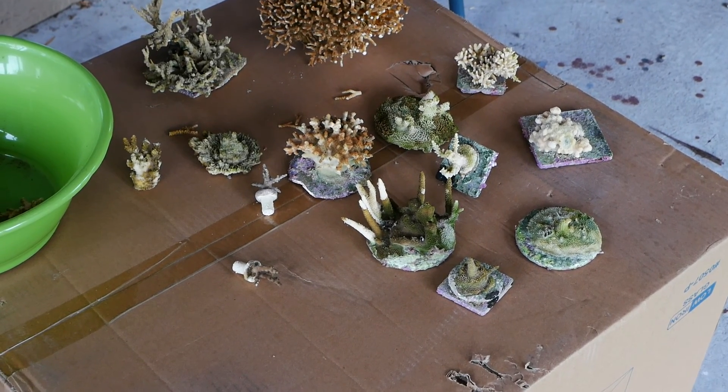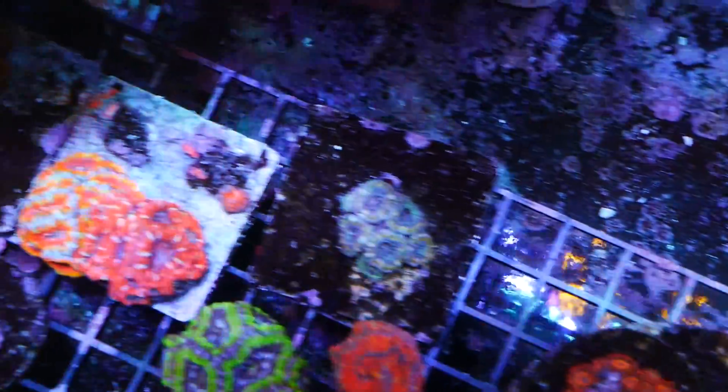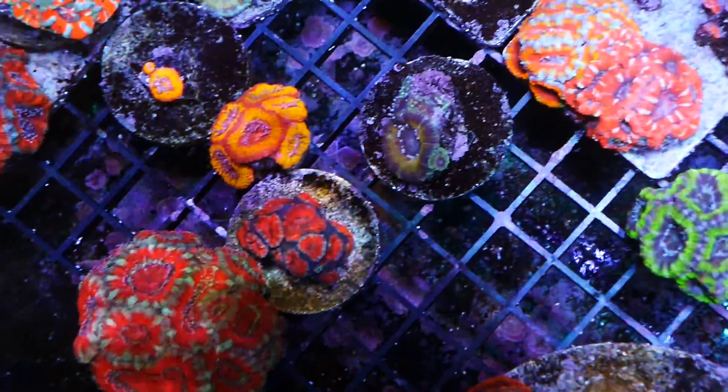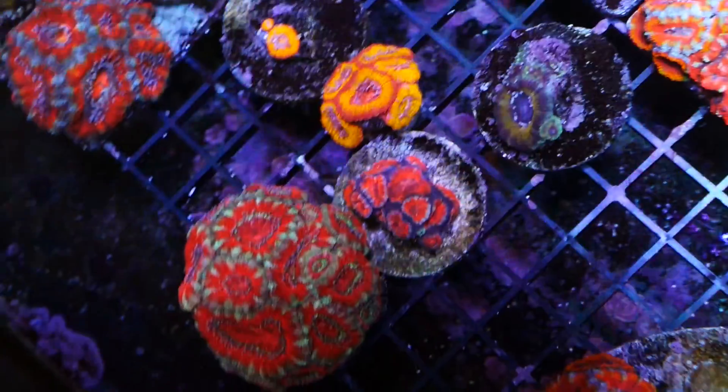I've lost more in the last couple months than I have in the four years I've been in the hobby. Here's the good news: my Zoas are looking better than ever. A lot of the LPS are not only looking better than ever, but the Acans have grown a lot of heads.